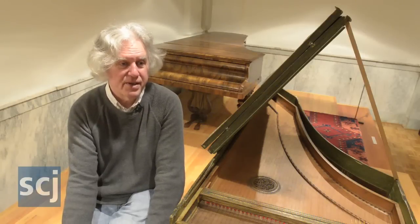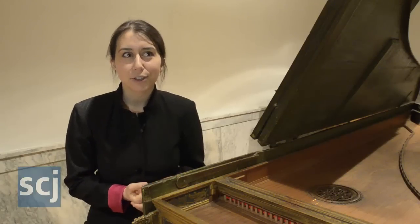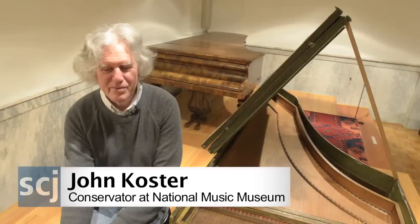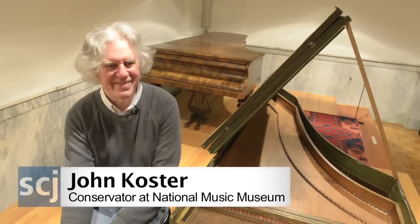Each instrument has a unique story. This is 500 years old. This one is in such perfect original condition, we could be pretty sure that it sounds like it did. It transports you in time — it's basically like a time machine.